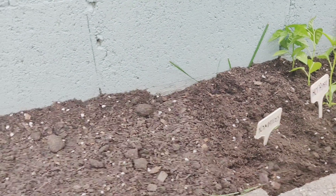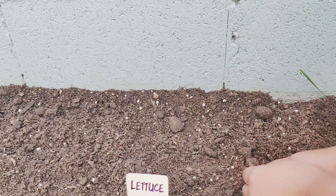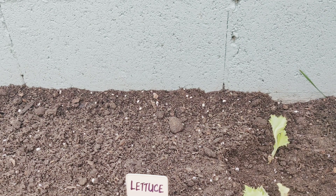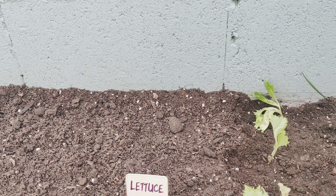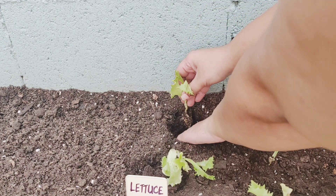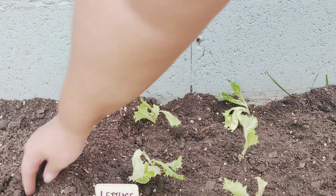Over here I have lettuce seedlings, so I'm going to space these out because lettuce tends to really bloom. I find these are a bit wilted but I hope they catch. If you guys are interested in getting your seedlings, feel free to check out Centriscape, which is in Chaguanas at the Midcentral Mall car park. These are my five lettuce seedlings — they didn't have seeds which I will still try to get, but for now I hope this works.